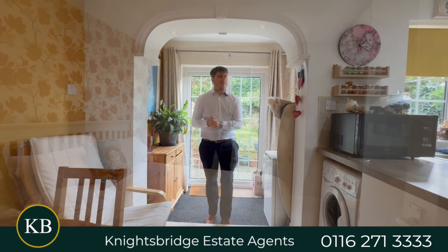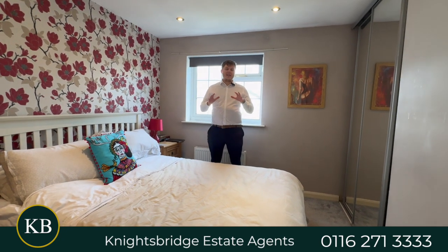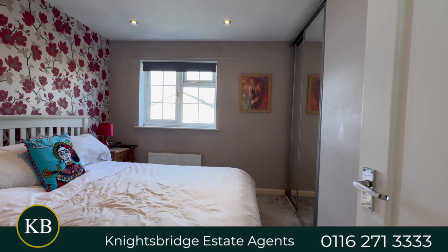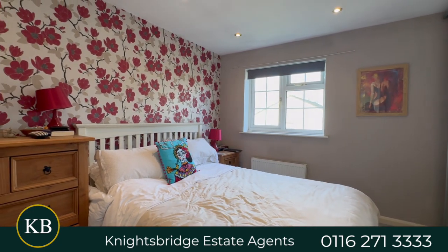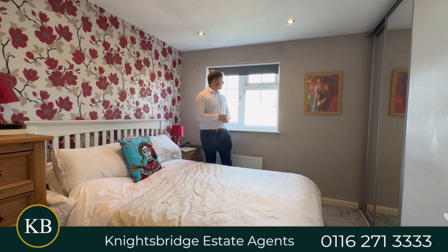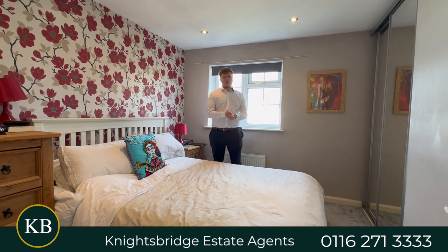Moving upstairs, this is the master bedroom — one of three bedrooms. It's nice and spacious with fitted wardrobes on the side, so there's plenty of storage for what you need. A nice bit of light comes through from the window as well.